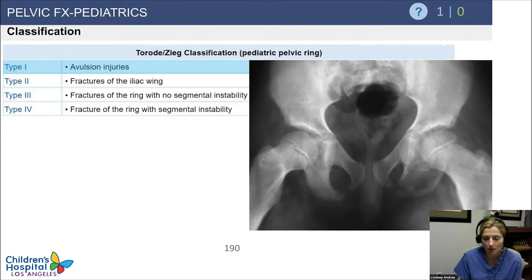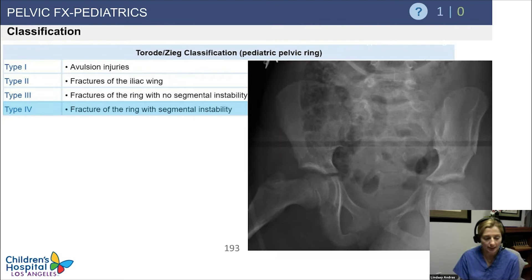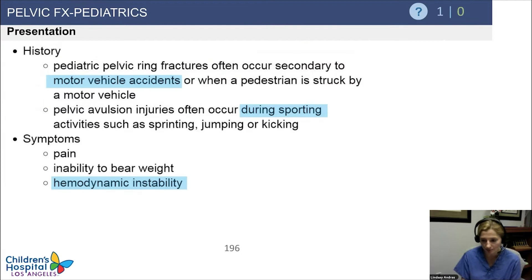There are a couple of different classifications, but most commonly for pediatric pelvic ring injuries you'll use the Torode-Zieg classification. Type 1 is your avulsion injuries — the thing you'll probably see the most. Type 2 is iliac wing fractures. Type 3 is fractures of the ring but with no segmental instability. Type 4 is when there's a ring fracture and it's unstable.